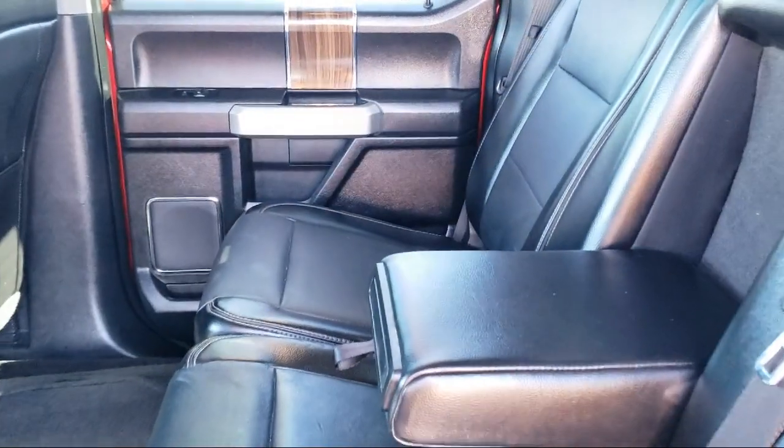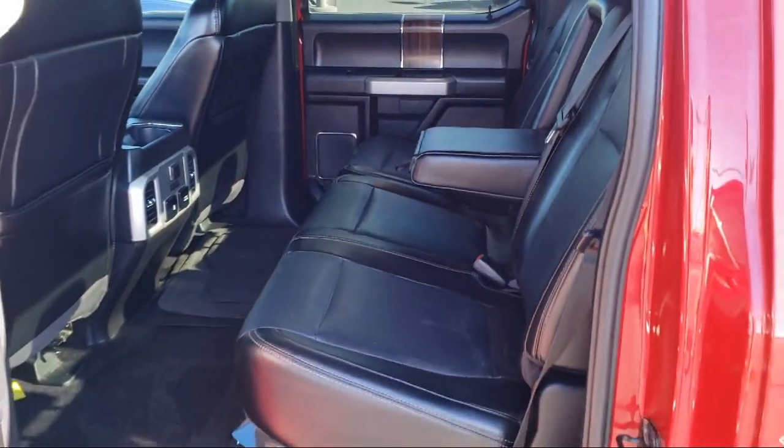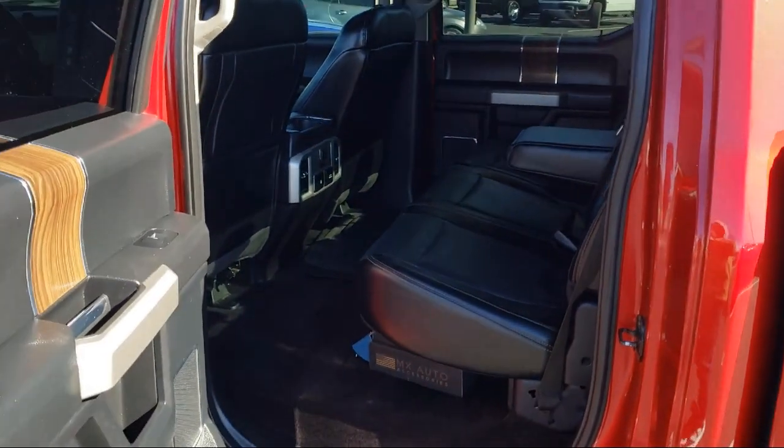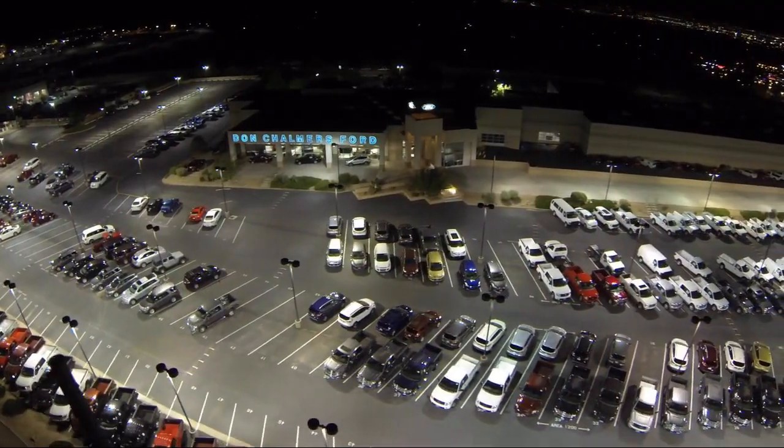lease options. Our shoppers feel at ease, worry-free, and extra satisfied with their purchase from us, so come in today and schedule a test drive. We're located at 2500 Rio Rancho Blvd.